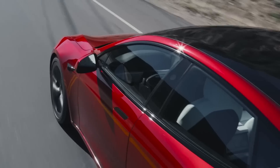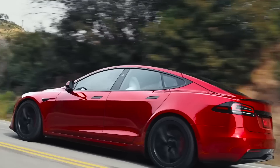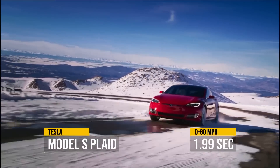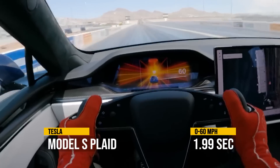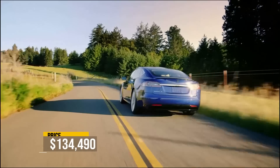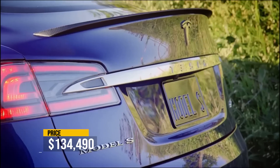We're starting with the slowest of the four, which by the way are all under two seconds, and it is a sedan — the Tesla Model S Plaid. 0-60 at 1.99 seconds, and yet the most expensive version is under $140,000.